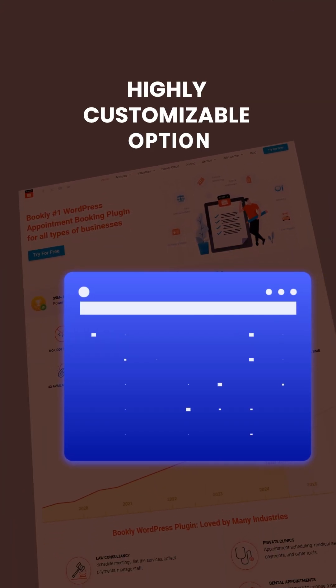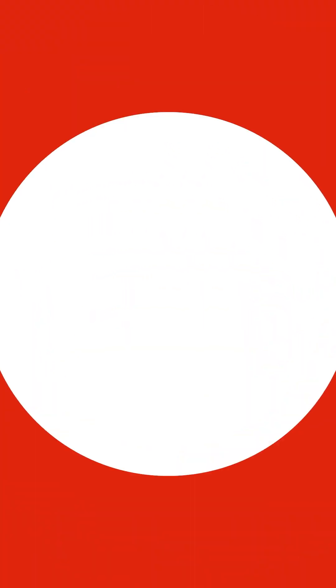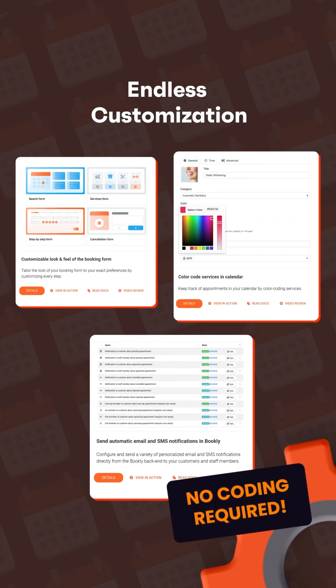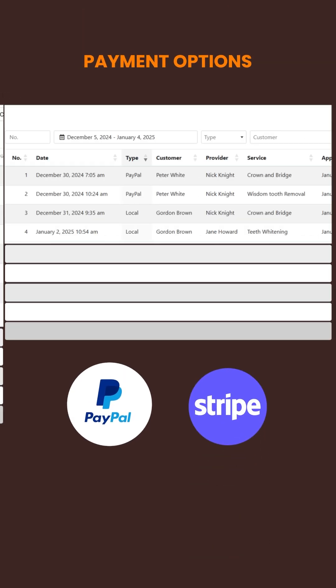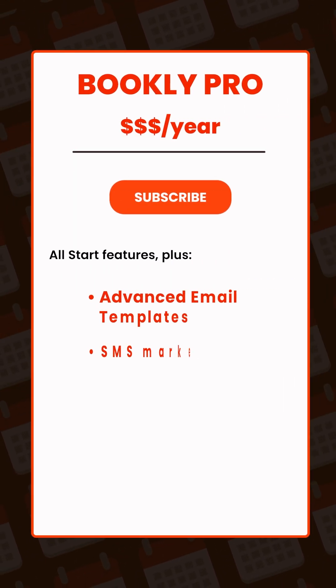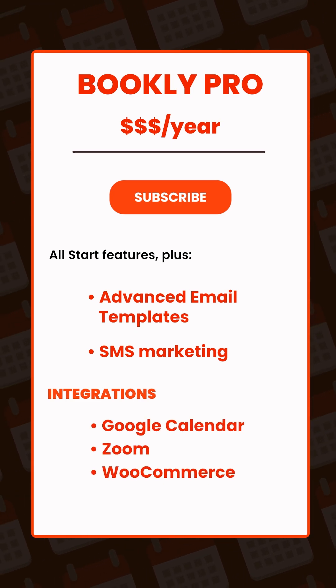Bookly is a highly customizable option that's perfect if you want more control over your booking form and branding. Bookly offers endless customization for forms, colors, and notifications, with no coding required. You can manage unlimited staff, services, and payment options like PayPal and Stripe, all from one intuitive dashboard. The pro version lets you dive deeper with advanced email templates, SMS marketing, and integrations for Google Calendar, Zoom, and WooCommerce.